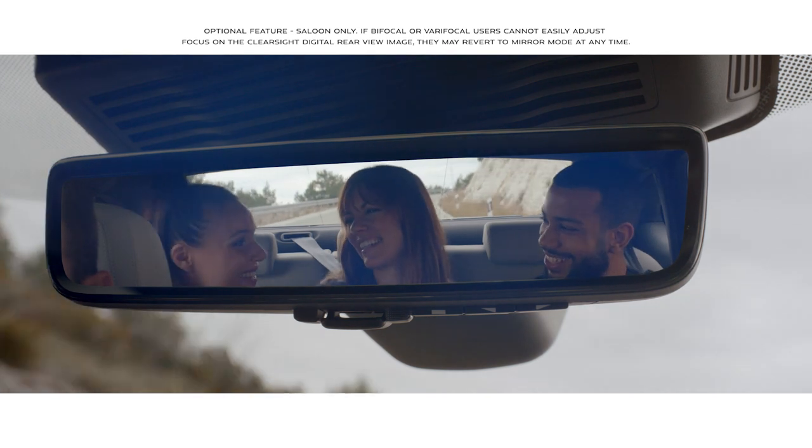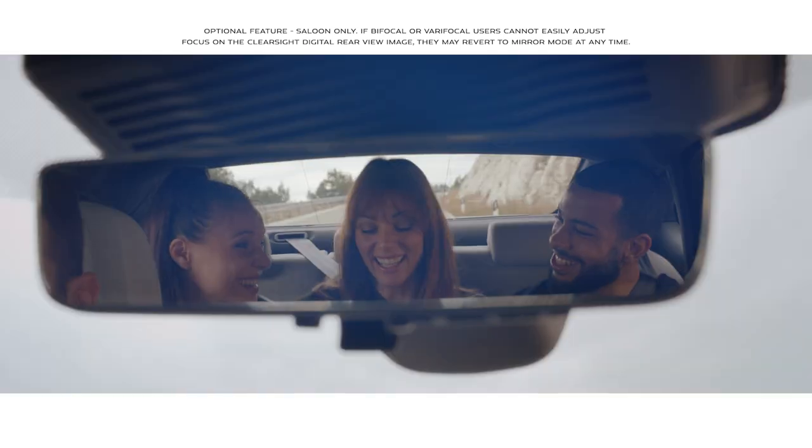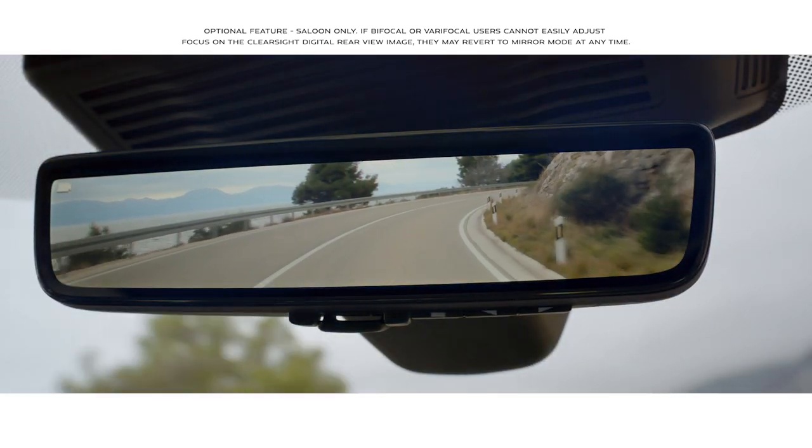The ClearSight interior rear-view mirror uses a discreetly placed camera within the roof pod to ensure you have a clear line of sight, even when the rear view is obscured.